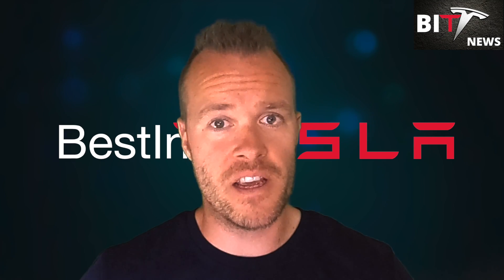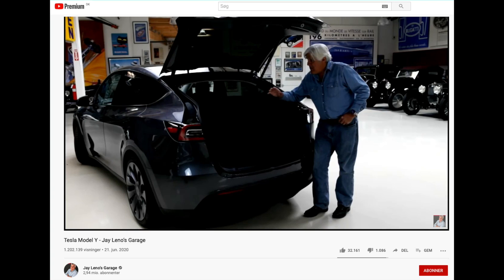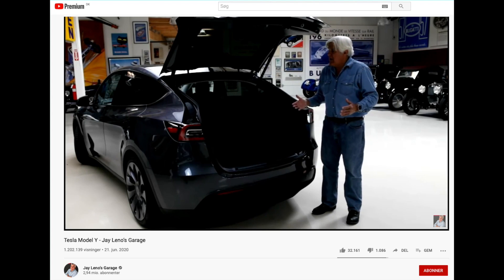Tesla features again in Jay Leno's Garage, this time with the Tesla Model Y. Jay once again talks a lot about how great Tesla and Elon are and the innovation they've achieved. You should go watch this episode — link below. And remember, Jay Leno, who can pick almost any car in the world, chooses a Tesla as his daily driver. Just a little food for thought.